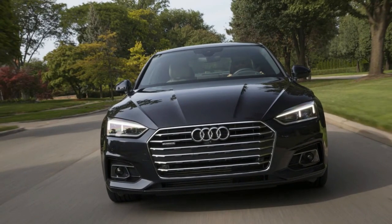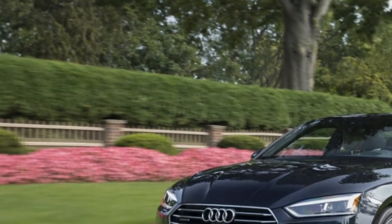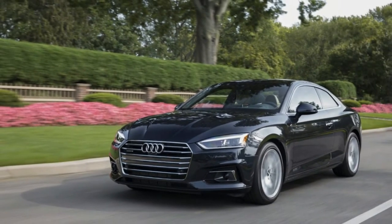Pros: still looks great even with the changes, and offers a manual transmission. Cons: the new styling works better on the S5.